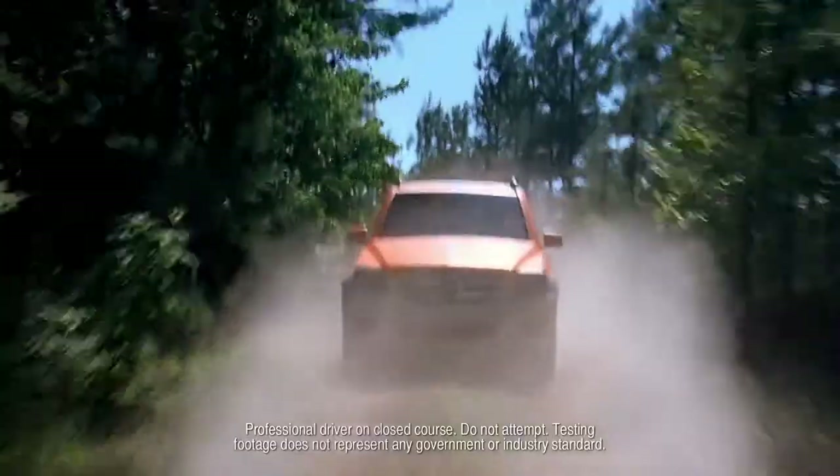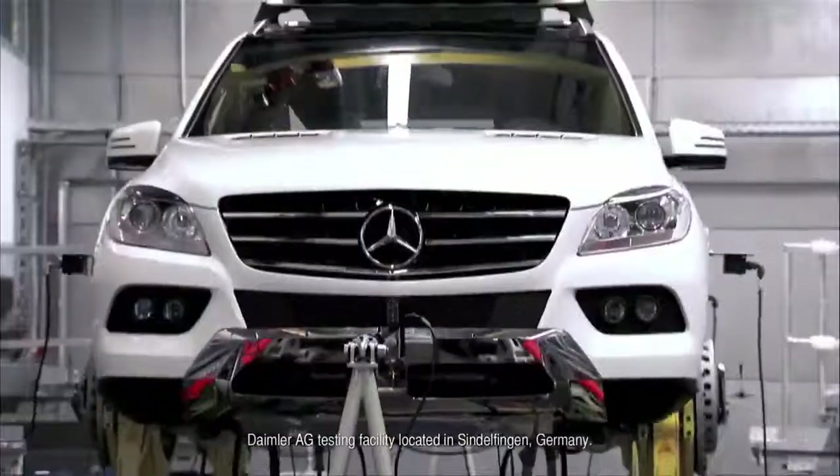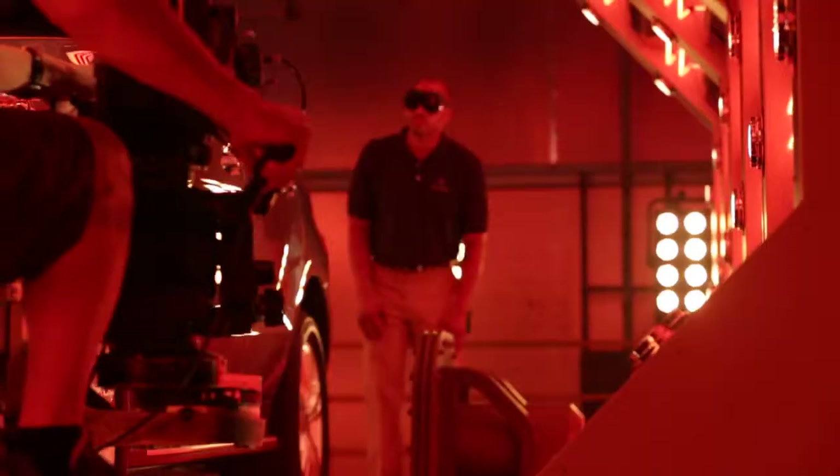When it comes to testing, no one puts their vehicles through more quite like Mercedes-Benz. Mercedes-Benz boasts the most advanced testing facilities in the world.